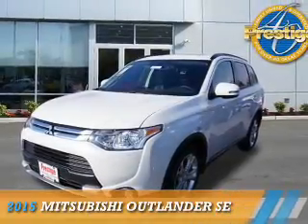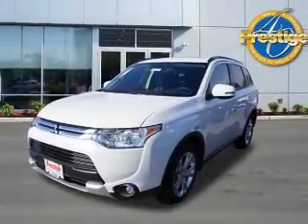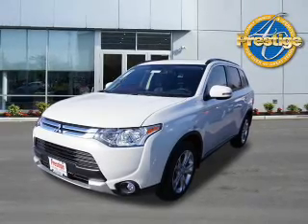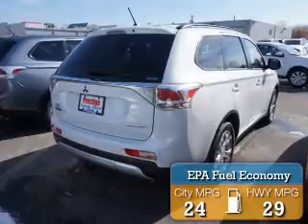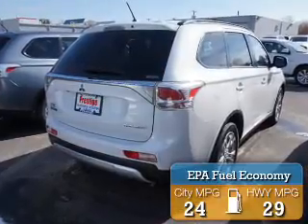Presenting the 2015 Mitsubishi Outlander. It's powered by all-wheel drive and a 2.4-liter 4-cylinder engine. Great fuel efficiency saves you money by requiring fewer trips to the gas station.